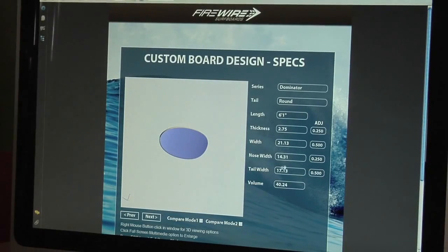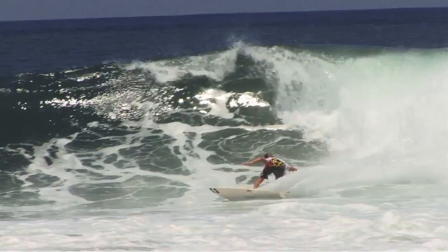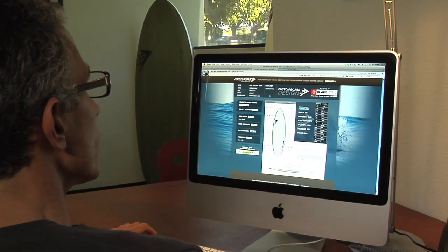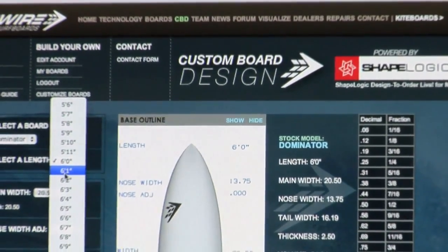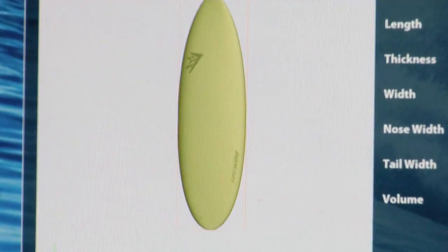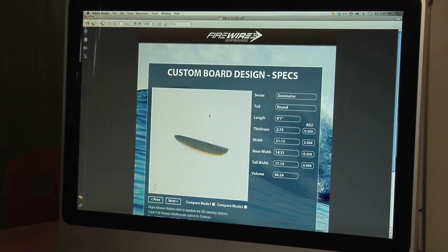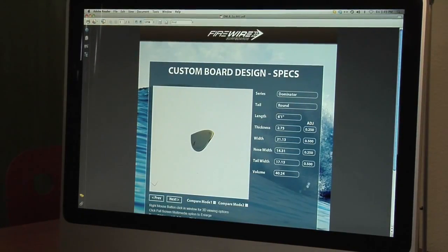The holy grail of the custom board design system is the fact that before you actually order your custom board, you know the volume of it. The volume of a surfboard is a critical measurement in terms of its flotation, and that has a huge impact on how a surfboard performs. We've created a very simple user interface that surfers can understand to change board dimensions to exactly their specs — really a way to do virtual shaping yourself and scrutinize the result in 3D at your own pace, making the final decision based on accurate 3D geometry you can evaluate live online.